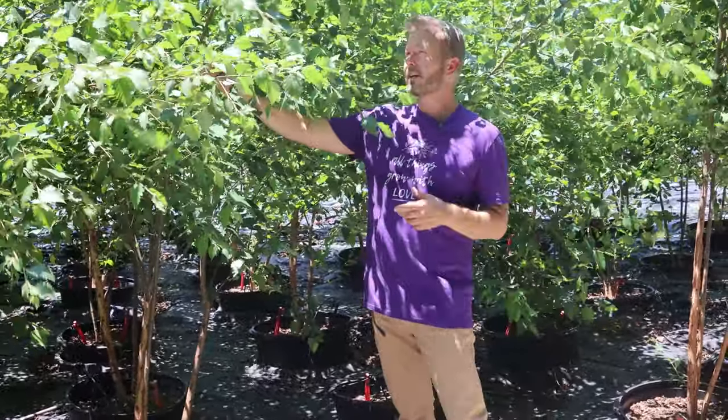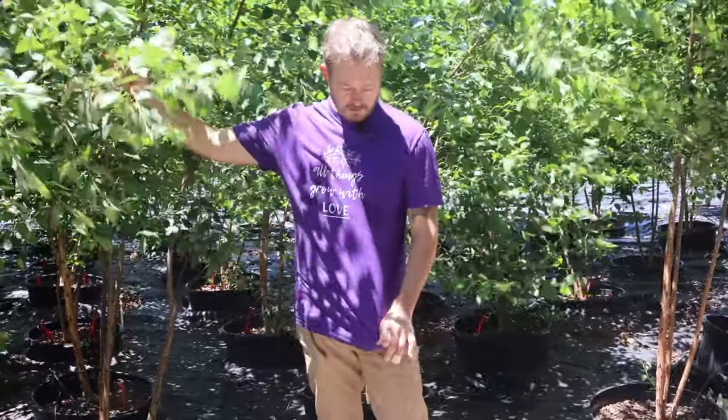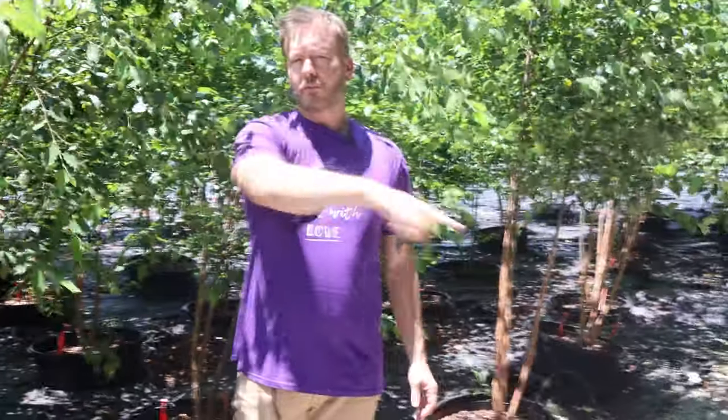Five amazing shade trees for you guys today — it's all about shade in the hot summertime. Thank you so much for watching everyone, and thank you for hitting the subscribe button. We love our plant peeps. Remember: all things grow with love, and we'll see you in the next video.